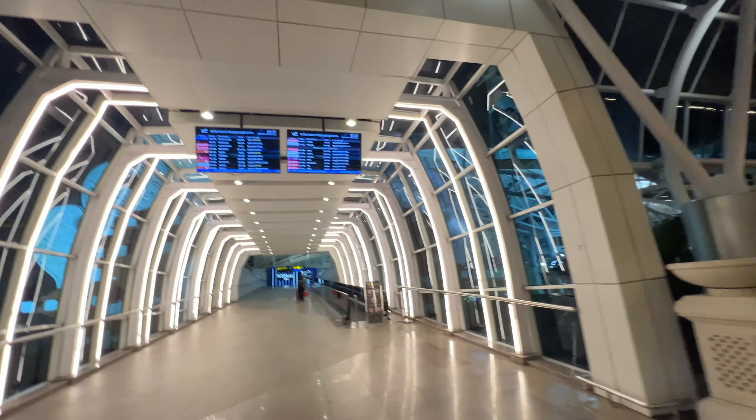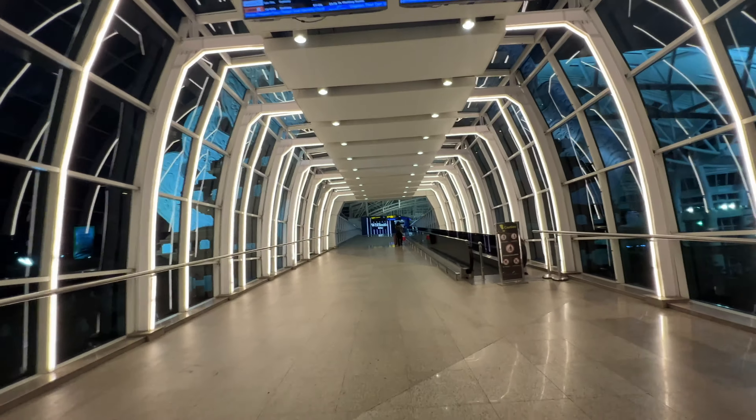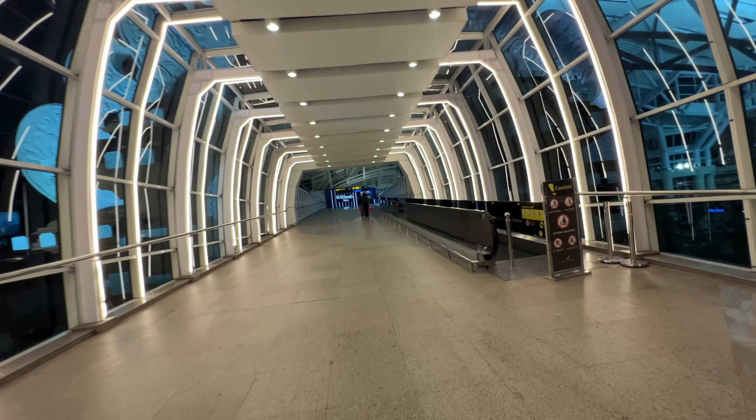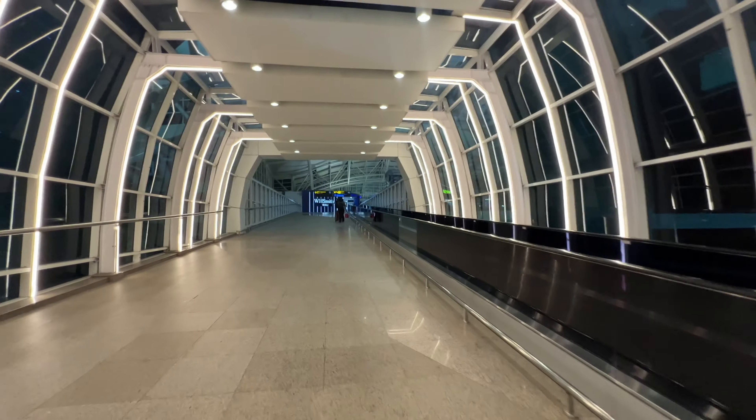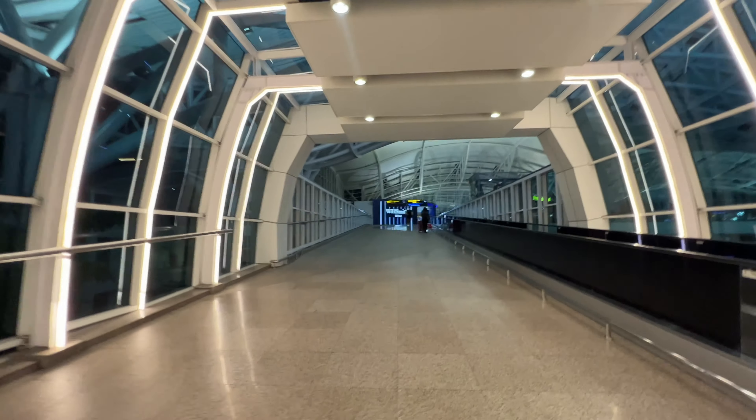This is a tour of Bali International Airport — a departing version of the tour. I just arrived at the airport after getting dropped off by a taxi driver, and I'm walking through one of the entrances. As you can see, the architecture is quite magnificent.